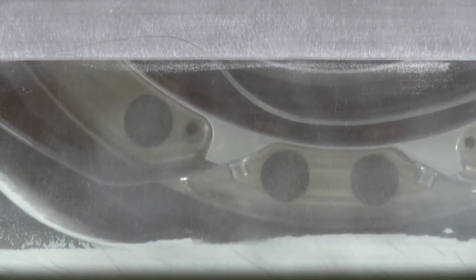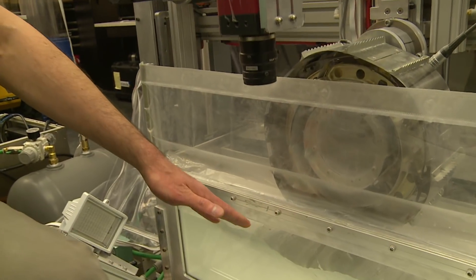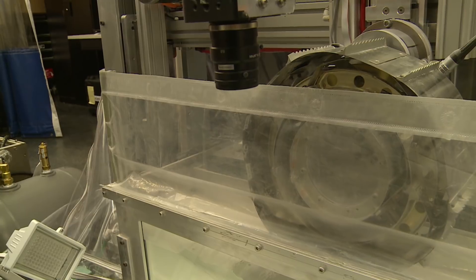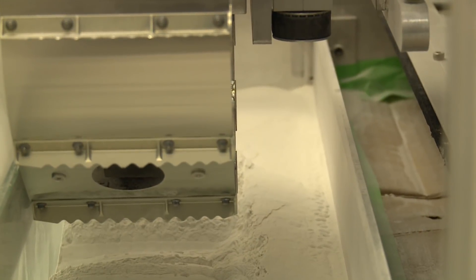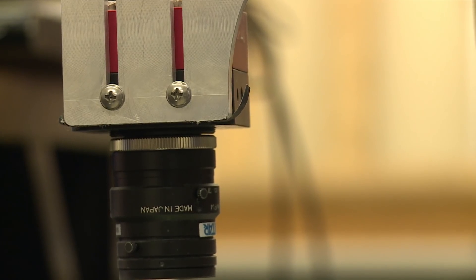They're monitoring two things: traction and sinkage, with the help of a high-speed camera. Through it, they can observe via a mirror right into the sandbox, and see how the wheel is churning up the soil as it drives on that material. His findings, expected next spring, will help the European Union and Russia get ready for their mission on Mars in 2020.